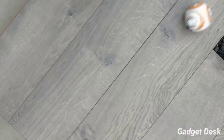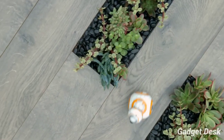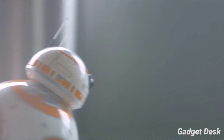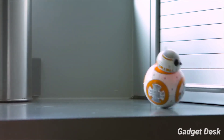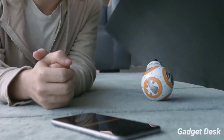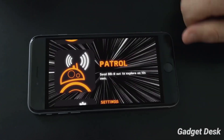BB-8 has something unlike any other robot: an adaptive personality that changes as you play based on your interactions. BB-8 will show a range of expressions and even perk up when you give voice commands. You can set it to patrol and watch your droid explore autonomously. Basically, BB-8 is more than a toy — it can be your companion.